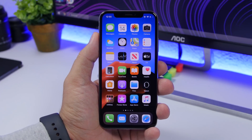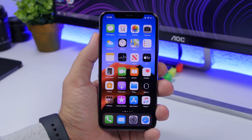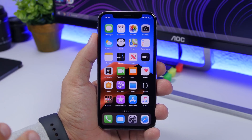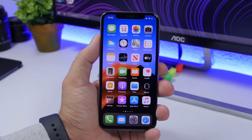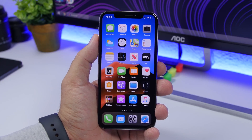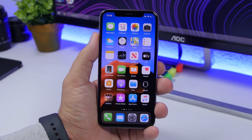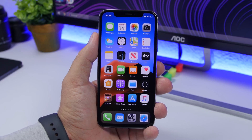Hey, what's going on everyone, this is iReviews back with another video. Today I will show you guys 15 tricks that you probably didn't know your iPhone could do. Some of these are exclusive to iOS 13, but as iOS 13 is just a few days away from being released to the public, I thought I'd put them in this video.